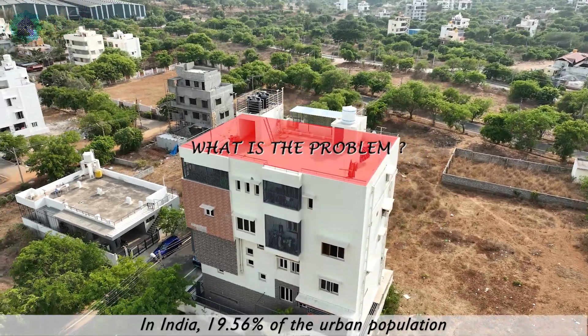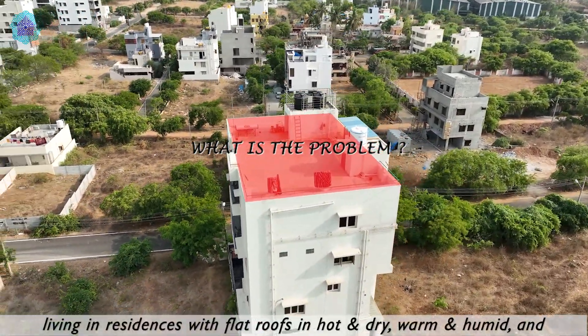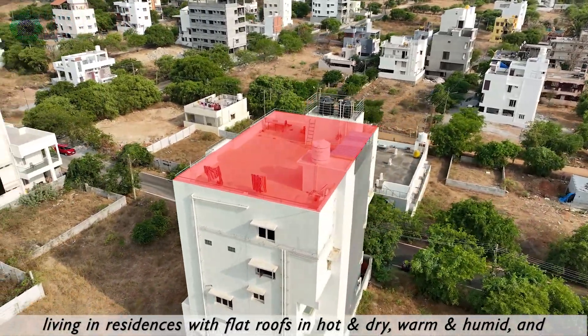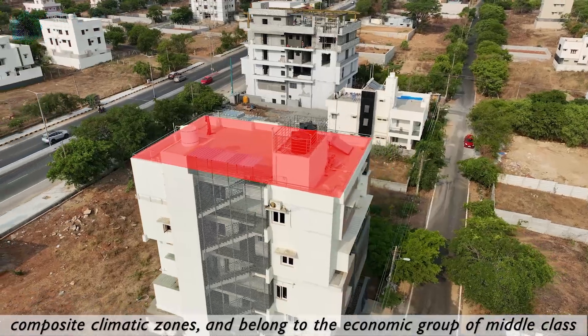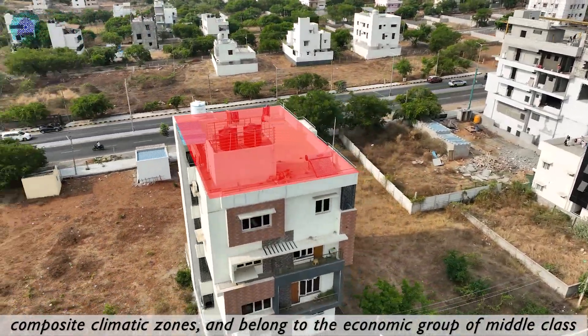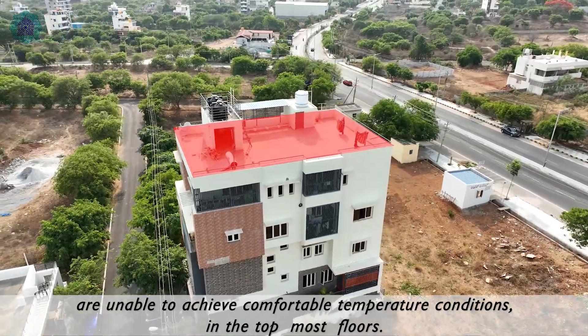In India, 19.56% of the urban population living in residences with flat roofs in hot and dry, warm and humid, and composite climate zones, belonging to the middle-class economic group, are unable to achieve comfortable temperature conditions in the topmost floors.